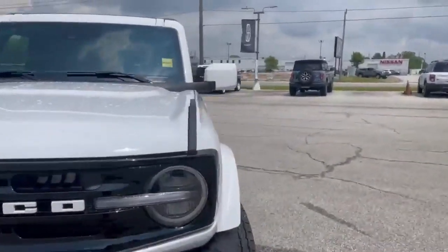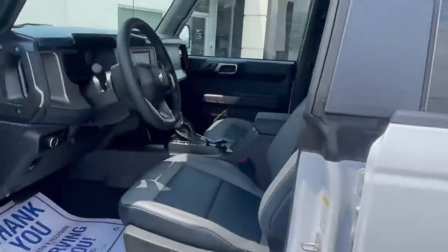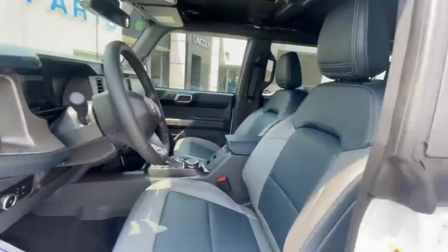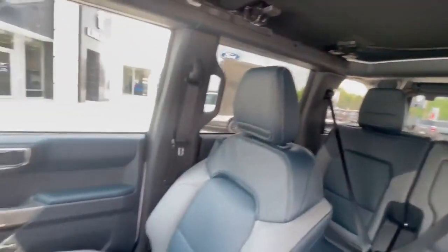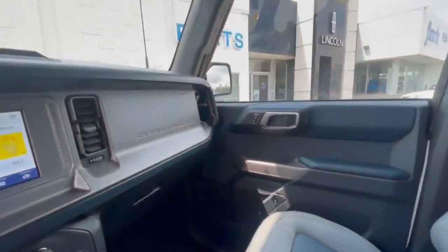Let's go have a peek inside. It has what's called marine-grade vinyl, so it's similar to what you would see in a boat. If you've got the top off and it starts to rain, you're going to be protected — it's not going to ruin it. Seating for five, extremely comfortable, unlike some of our competition.